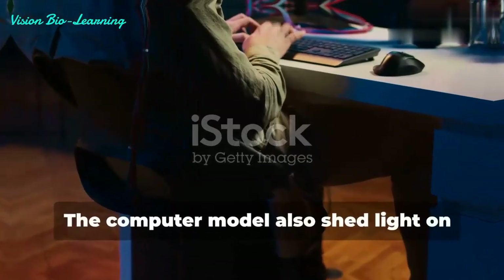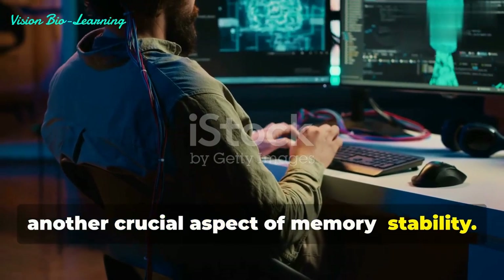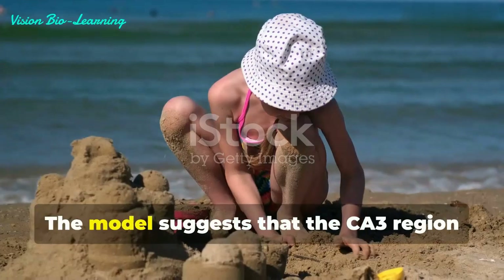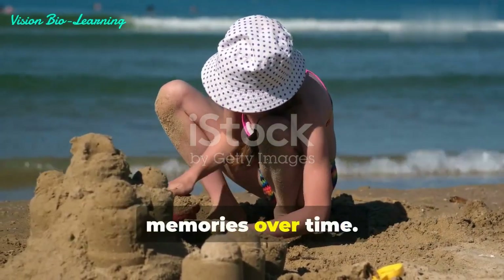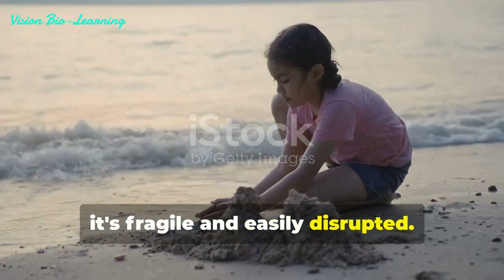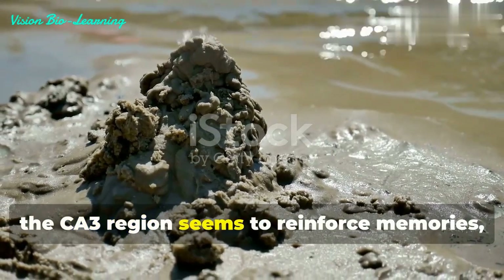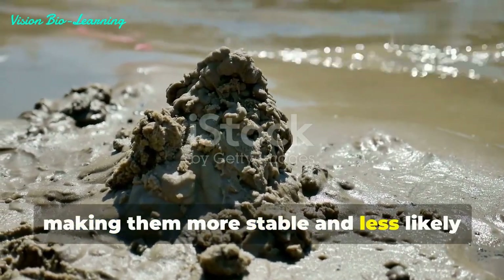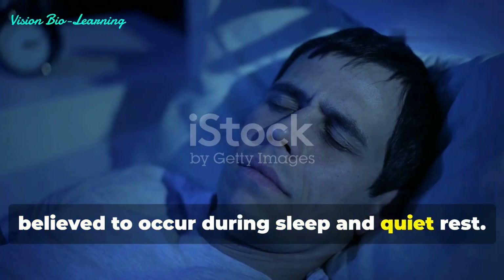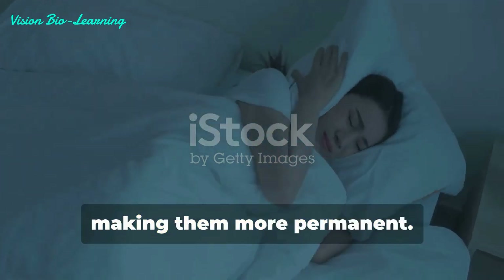The computer model also shed light on another crucial aspect: memory stability. For a memory to last, it needs to be stable and resistant to interference. The model suggests the CA3 region plays a vital role in strengthening memories over time. Imagine building a sand castle — at first it's fragile and easily disrupted, but as you add more sand and reinforce its structure, it becomes more resilient. Similarly, the CA3 region reinforces memories, making them more stable. This process is believed to occur during sleep and quiet rest, when the brain has time to replay and consolidate memories, making them more permanent.